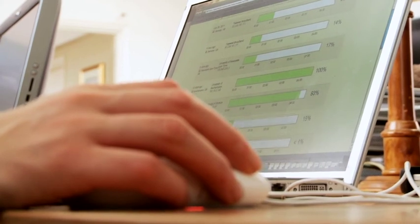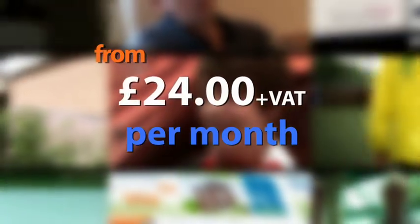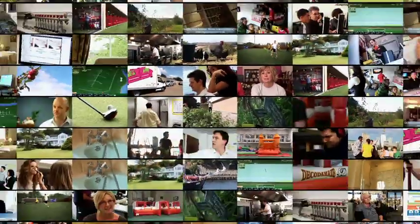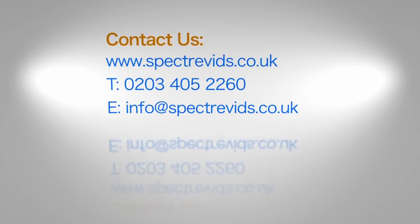It's that simple. Our prices are incredibly low and fantastic value. And to make things even easier, you can spread the cost over a year with 12 monthly installments. So what are you waiting for? Contact us now and get video onto your website.